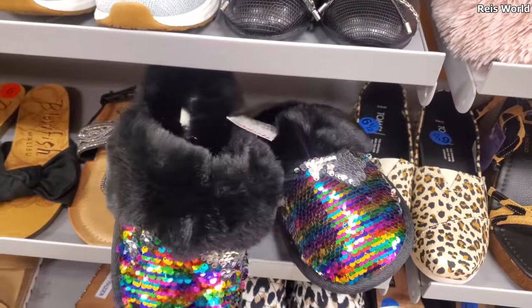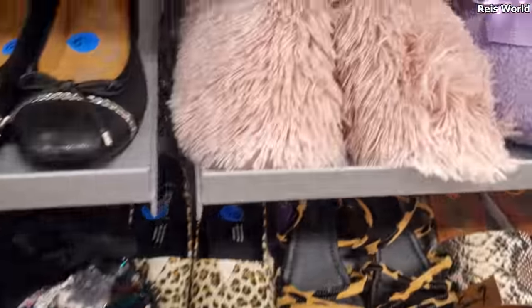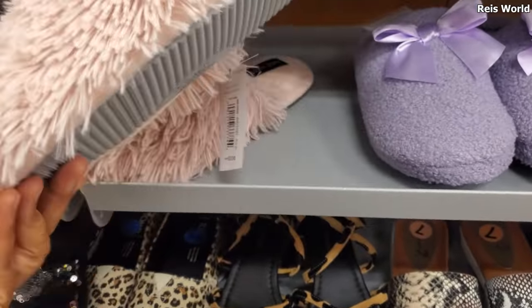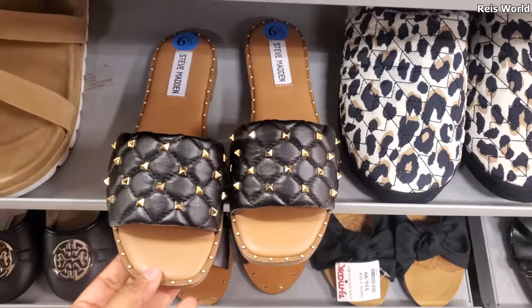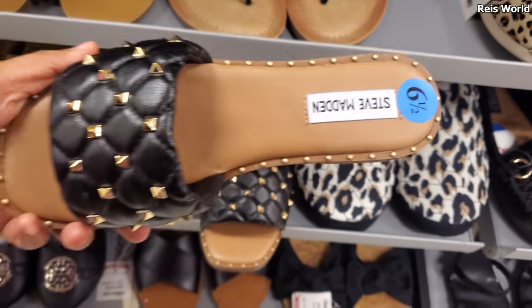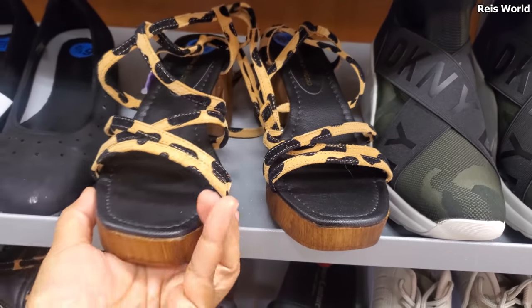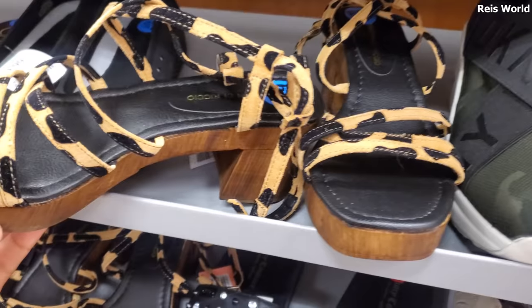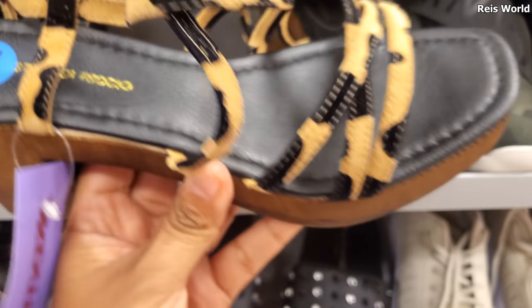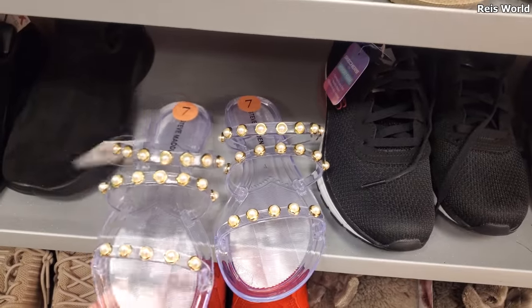These sparkly slippers are by Jessica for $13. This one reminds me of a dog! These are by Nine West — so crazy. Check out these Steve Maddens with studding around the shoe for $29.99. These other ones are kind of cool for $30 — I'm not sure of the brand, it's all covered up. Might be Christian Richo or something.